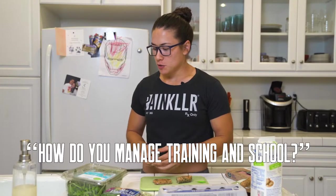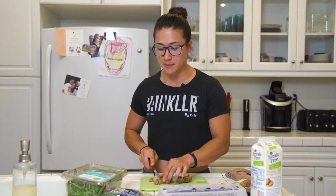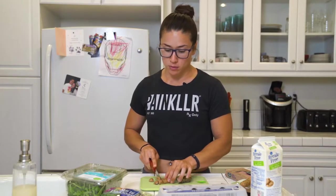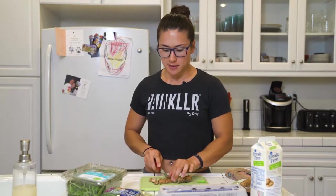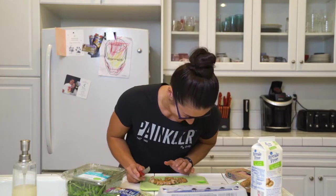A lot of people have two to three things that they do that take up most of their time — whether that be school, work, training, kids, things like that. So best not to spread yourself too thin. You kind of have to find the two to three things that you find most important in your life, make sure that you're prioritizing those, and not spending too much time on things that don't really align with your goals.